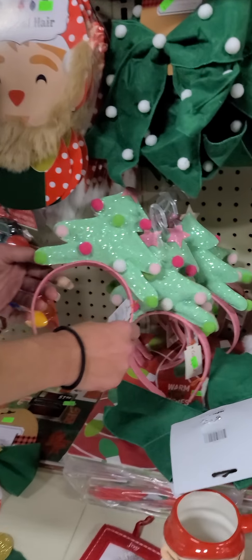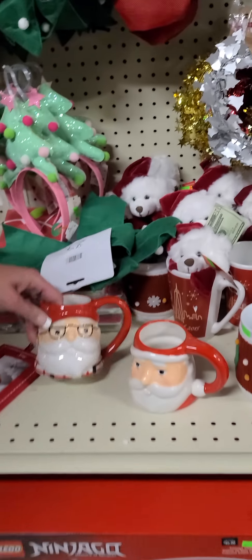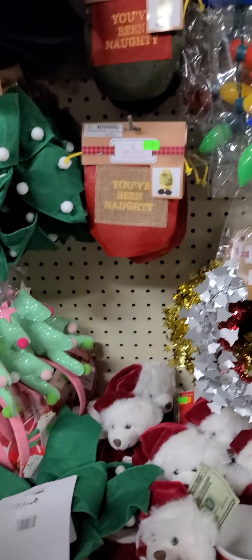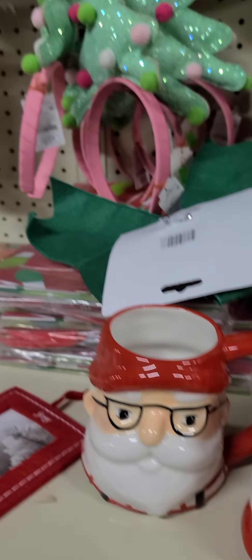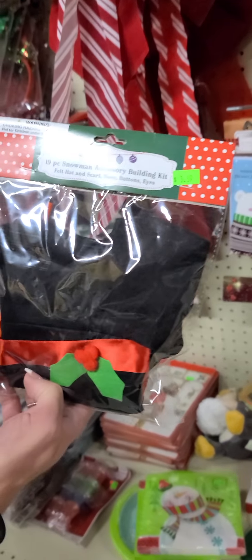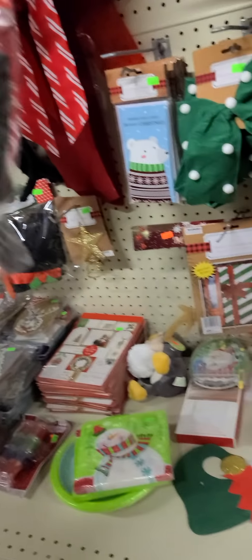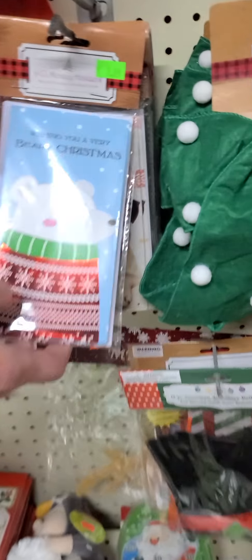We have another headband — a pastel color Christmas tree for $2.99. We also have Santa mugs and different coffee mugs ranging from $0.99 to $2.49. Something else really cute — we have a make-your-own snowman accessory building kit for $3.59. It comes with everything you need to make a snowman. We have money cards if you're giving anybody money for Christmas. Here are more headbands — reindeer ears, Christmas trees — tons of different styles from $1.49 to $1.99.